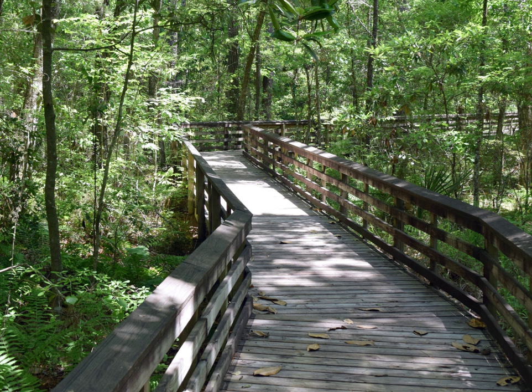The Weeks Bay Interpretive Center offers the public opportunities to learn about coastal habitats through its exhibits, live animal displays and collections of animals and regional plants. Self-guiding nature trails wind through wetlands, marshes, bogs and forests.